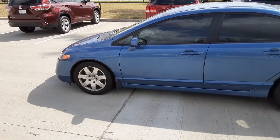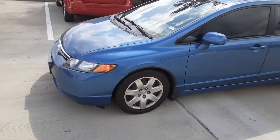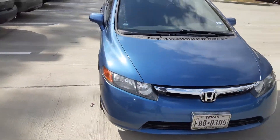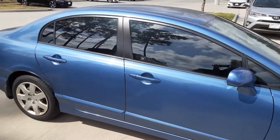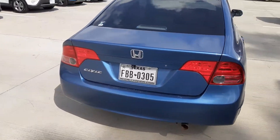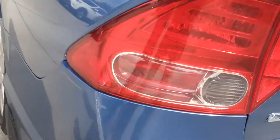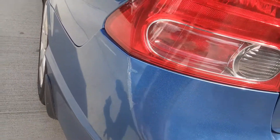We'll do a quick walk around. As you can see, this car is super super clean. About the only damage on the whole vehicle is this little split in the bumper right there.